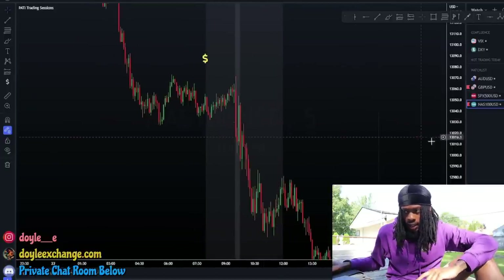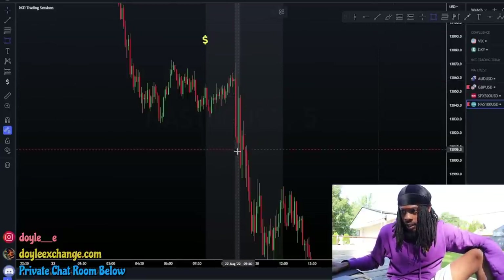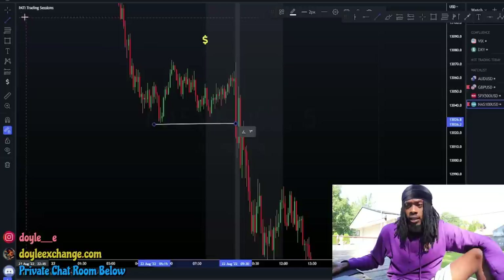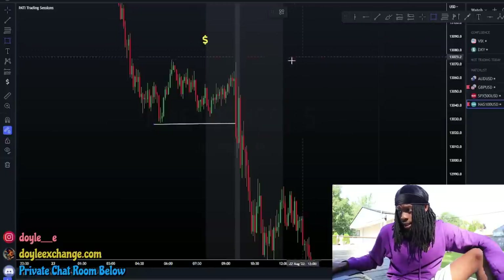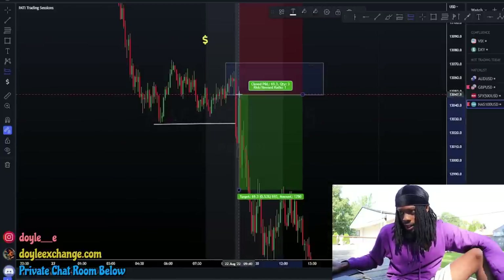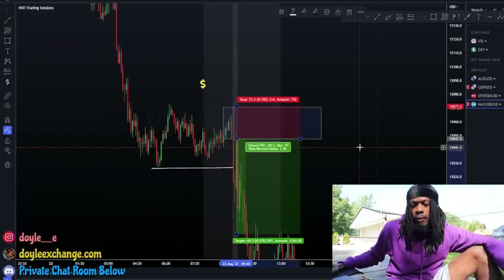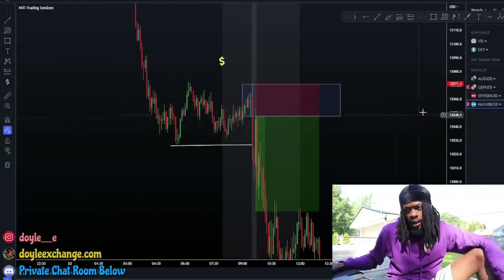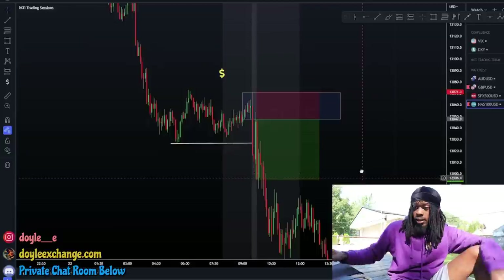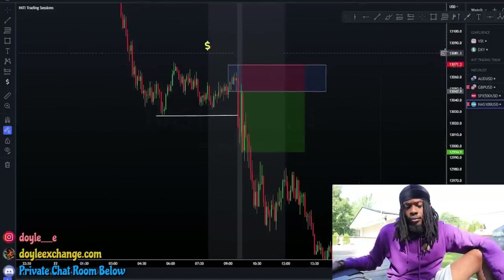I actually caught two setups on Monday. The second trade was literally a beauty - I got in aggressive. Right here we got aggressive selling coming down, and right here we got a break of structure - that's why I said this whole video should just be about break of structure. As soon as I saw the break of structure it came back into the zone, I marked up my supply zone right here, it tapped right into it, and I got in aggressive. This dropped like crazy. I don't have to catch the whole move - I'm in and out. I got out around a one or two and that was it. Two wins on Monday.